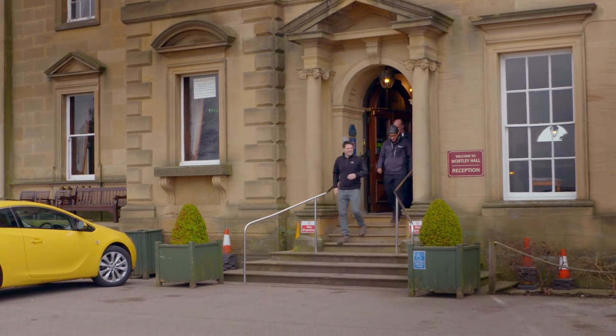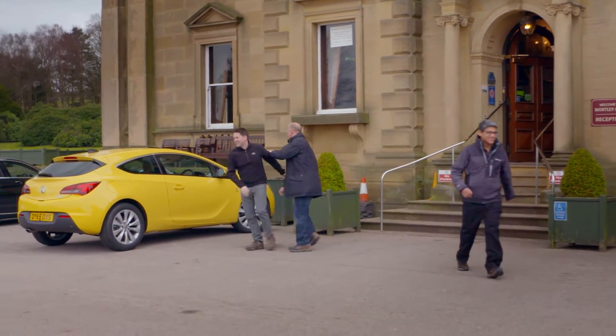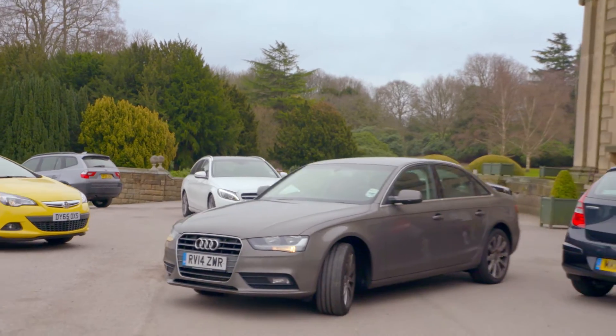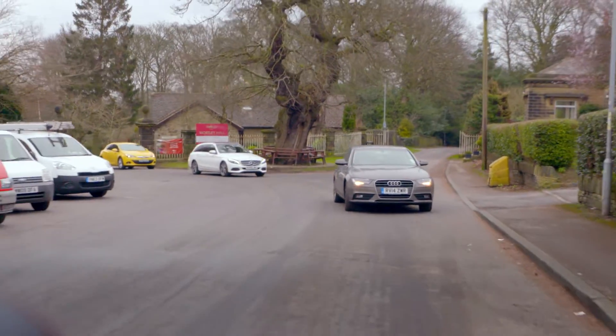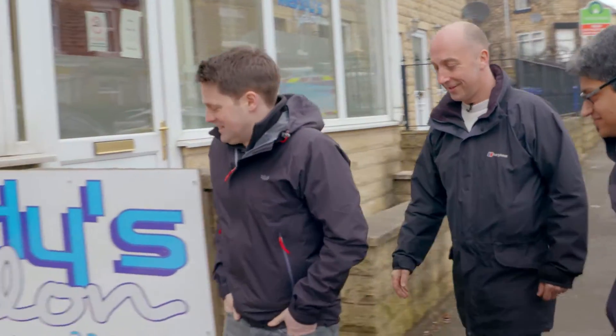Next morning, we met up with Steve and his colleague Jitu and set off to meet Sent Into Space — the team who are going to help launch the oscilloscope. They are experts at launching equipment and interesting items into near space, so the plans should be in safe hands.